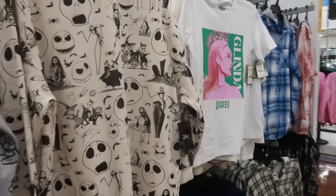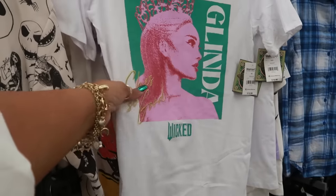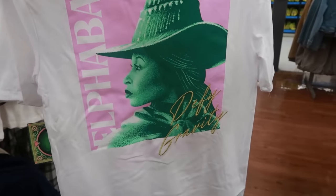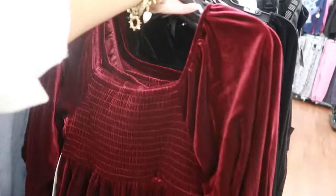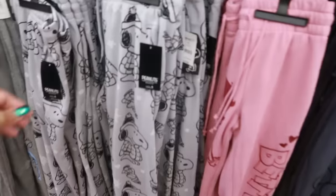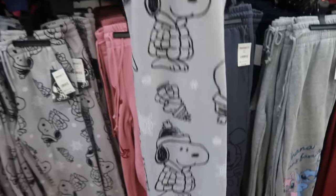There's a Glinda Wicked t-shirt right here for $10.98 — it says 'She's So Good.' Something on the back — 'Defy Gravity.' $21.50 for the velour baby doll dress, and it's burgundy. They do have that in black right here and they're going up to a 3X. The little Peanuts sweatshirt we just saw — they do have the pants for $14.98.